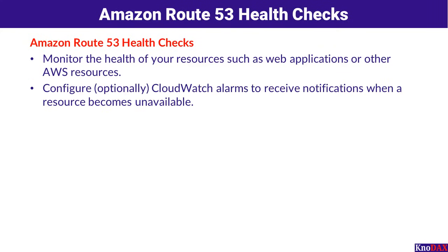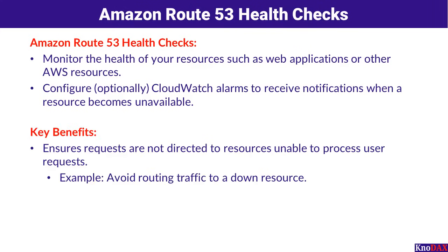Additionally, you can configure CloudWatch alarms to receive notifications whenever a resource becomes unavailable. This allows you to stay informed and take action quickly based on the metrics you define for these health checks. In simple terms, Route 53 Health Checks prevent requests from being directed to resources unable to process them, such as a server that's down.